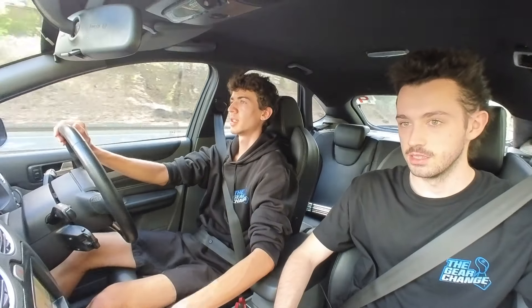You definitely feel the torque in these cars when they're pulling. With mine I don't tend to notice heaps of torque steer. Some people say they're quite aggressive when it's raining - if it's really bucketing down and I put my foot down I'll notice it, but on a dry day like today it's not too bad.